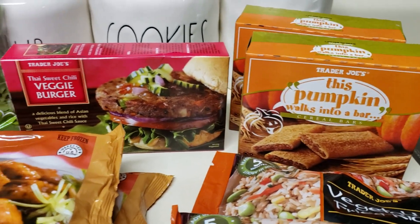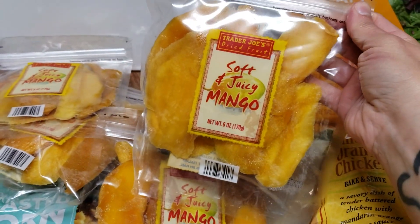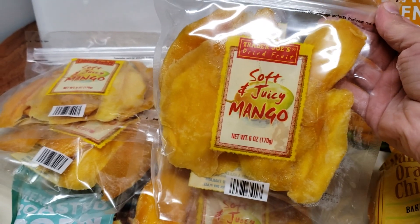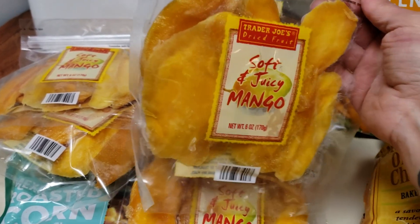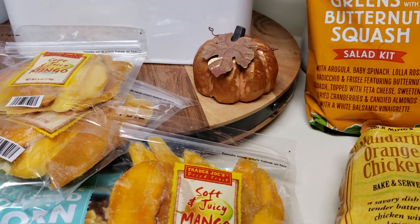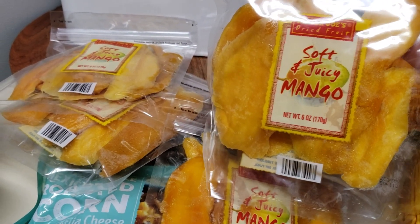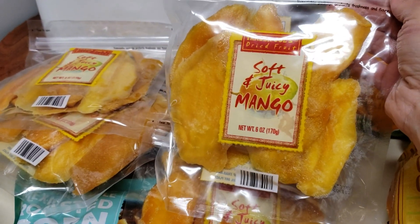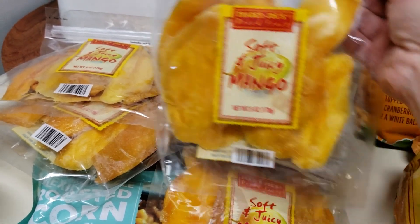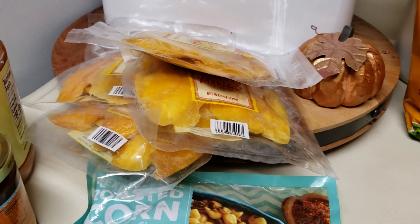Everything else is year-round. This is probably my weakness when it comes to Trader Joe's — I bought four bags. They were $1.99, which is kind of pricey for only six ounces, but they are so good. I could literally finish a bag in one sitting. I only bought four, but I'm going to have to stash them away and pray I almost forget where they are so I don't eat all four bags before the weekend.